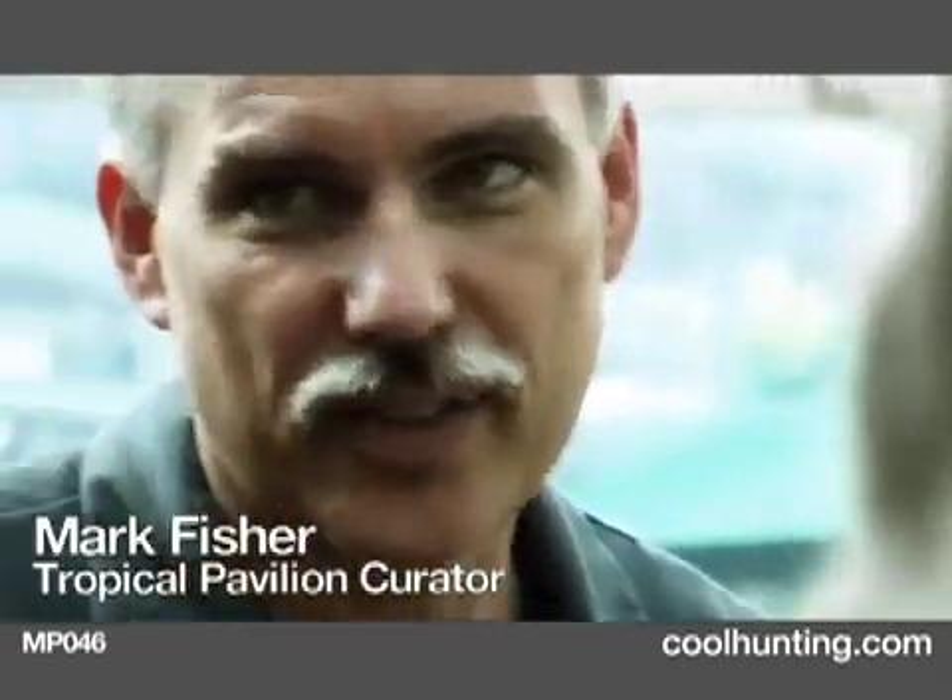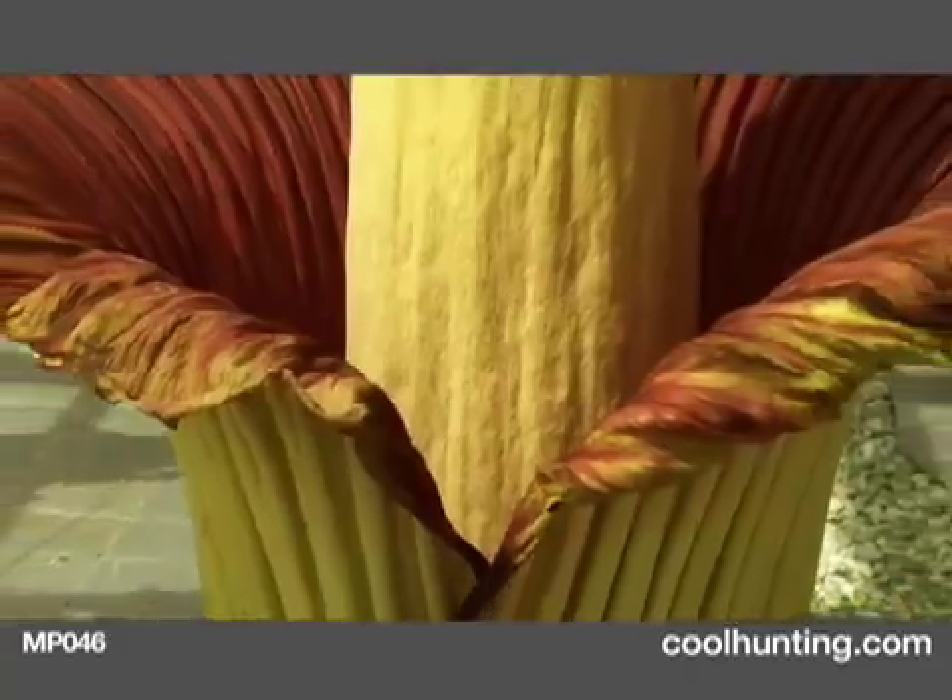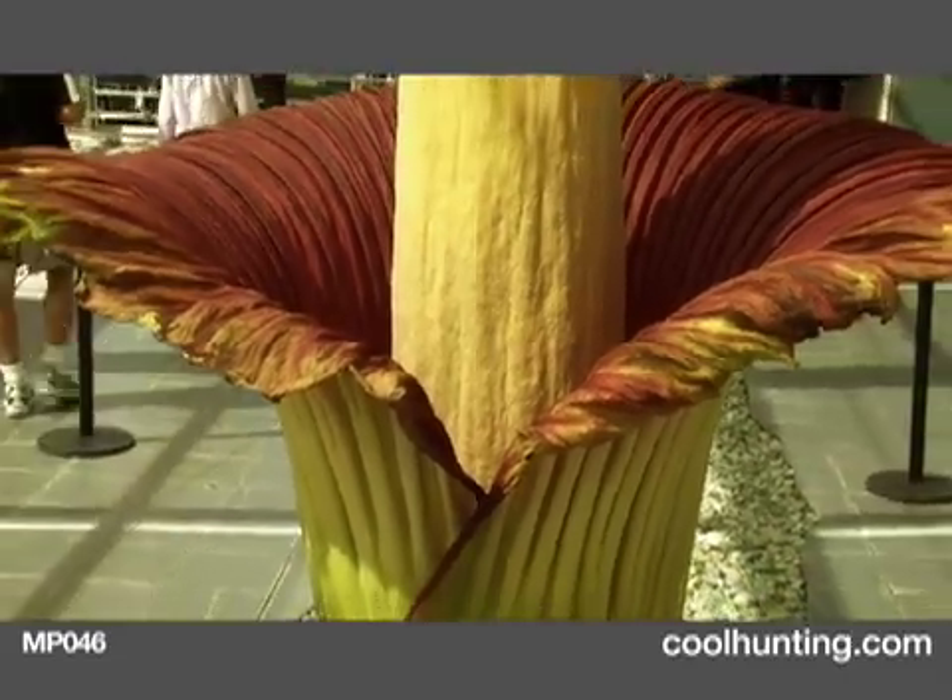1939 was the last time we had anything like this bloom in New York, and that was at the New York Botanical Garden. We have artists that come here — they want to see the color, they want to see the shape. It's so unusual; we don't think about plants and associate this with a plant.